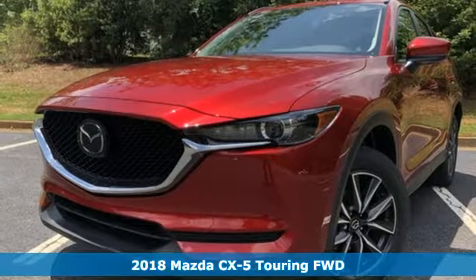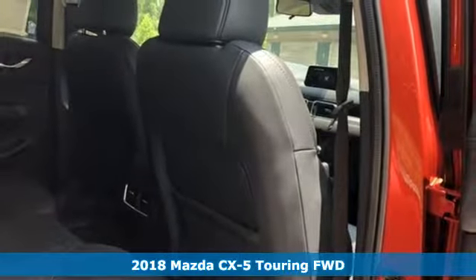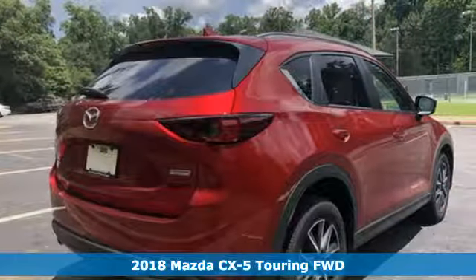It's a new 2018 Mazda CX-5. For all the things that drive you, there's Mazda. It's equipped for all your driving needs and wants.